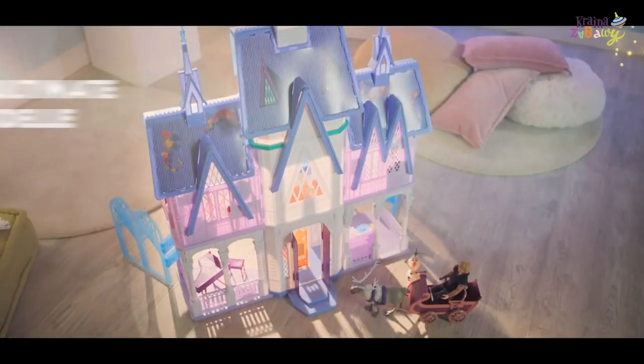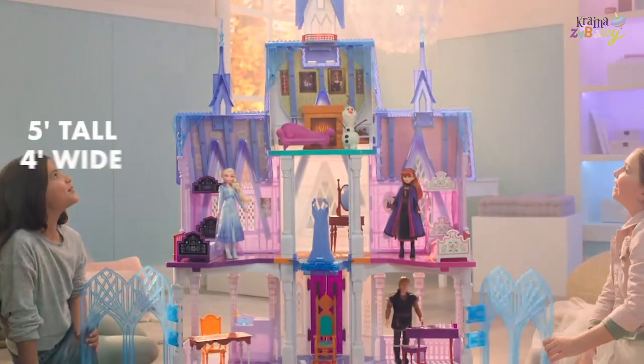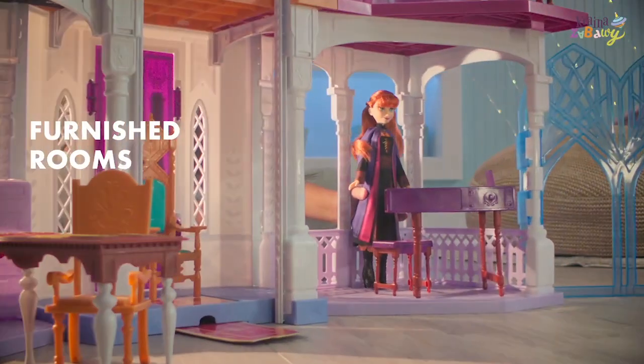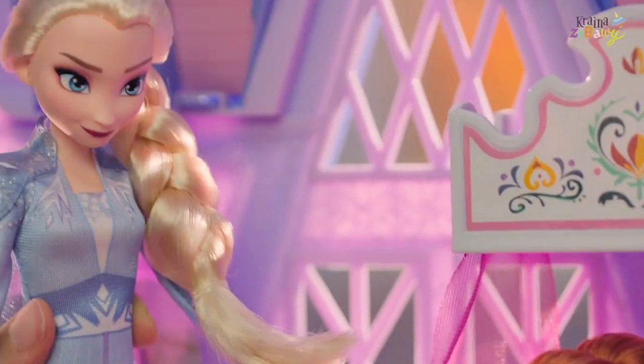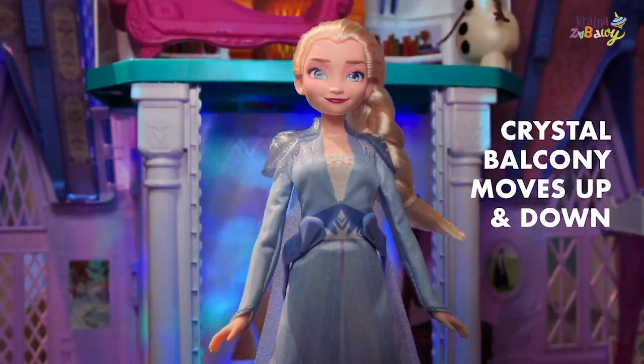Go on a frozen adventure to the ultimate Arendelle Castle. Open the icy gates to four floors of beautiful rooms. Explore the big castle and celebrate with Anna, Elsa and friends in the dining room before snuggling up in the cozy bedroom. Take a ride up the balcony and watch a sparkling light show.